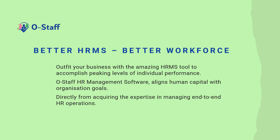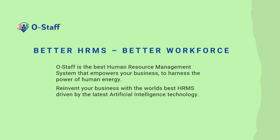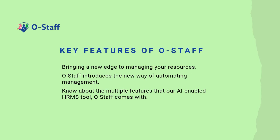Outfit your business with the amazing HRMS tool to accomplish peak levels of individual performance. OSTARF HR management software aligns human capital with organization goals directly from requiring expertise in managing end-to-end HR operations. OSTARF empowers your business to harness the power of human energy. Reinvent your business with the world's best HRMS driven by the latest artificial intelligence technology. Know about the multiple features that our AI-enabled HRMS tool OSTARF comes with.